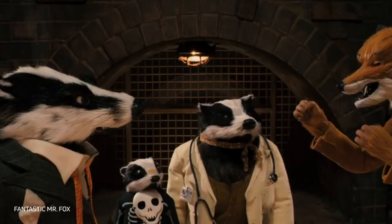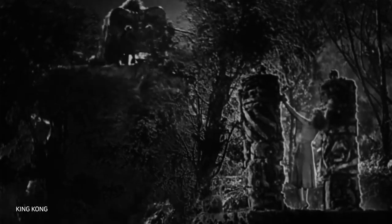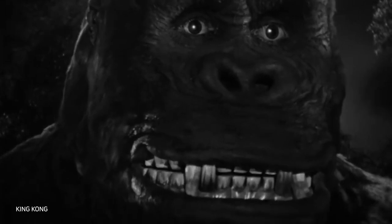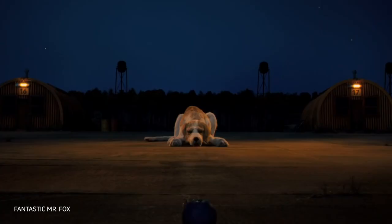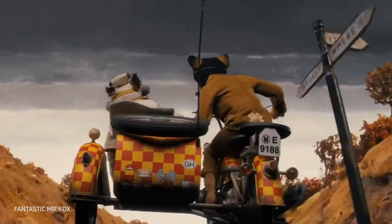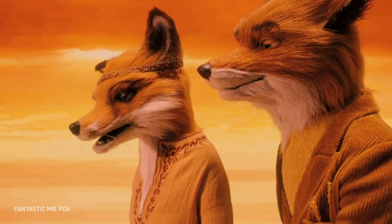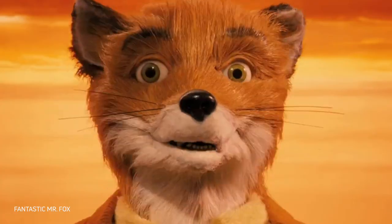Fantastic Mr. Fox inherited some of its visuals from the 1933 King Kong. At that time, the animals shown on screen were made out of dolls with real fur — it looked very natural, and that's what Anderson had in mind. He also told the production designers to use real textures of trees, sand, and other elements of the natural environment to create the background.